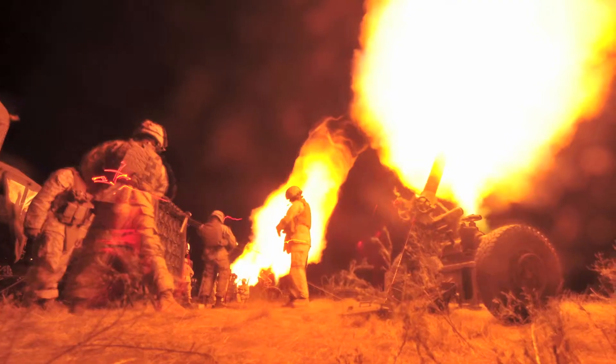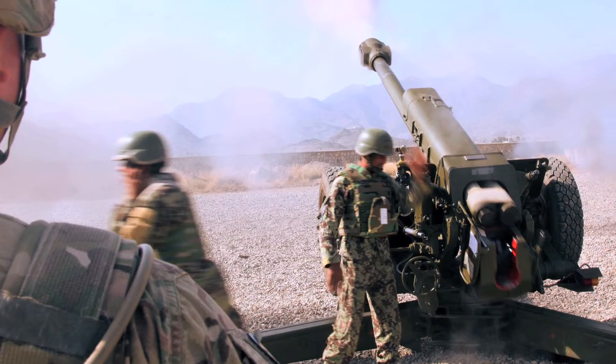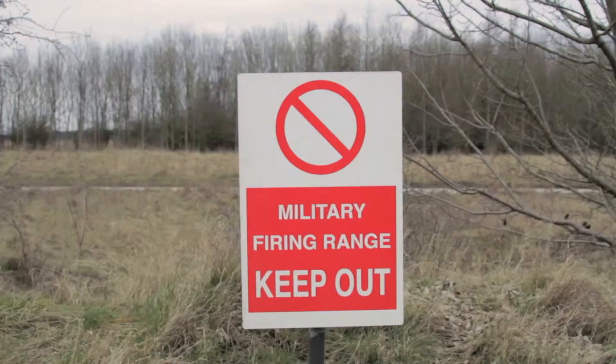Indirect fire capability — when we refer to that, we're referring to a range of weapon platforms that do not always have a line of sight to their target. Indirect fire shoots over a building, over the horizon, out beyond what you can directly see.